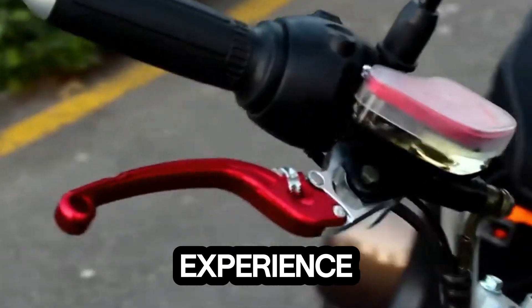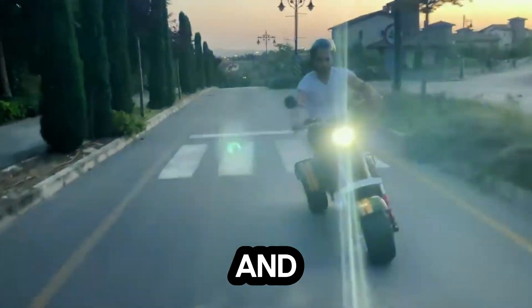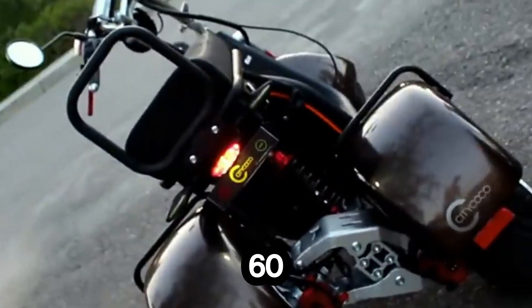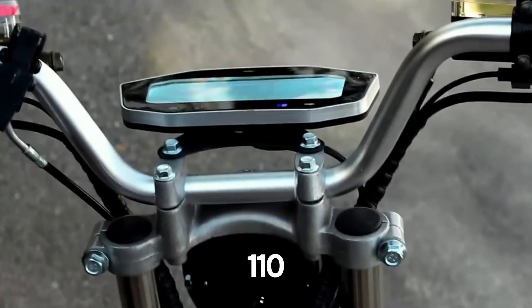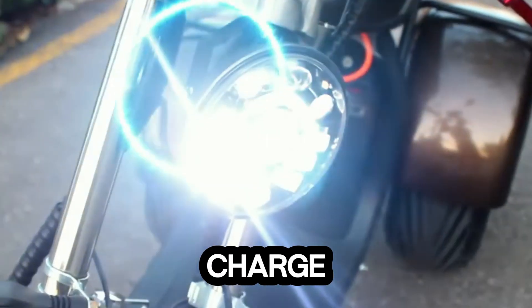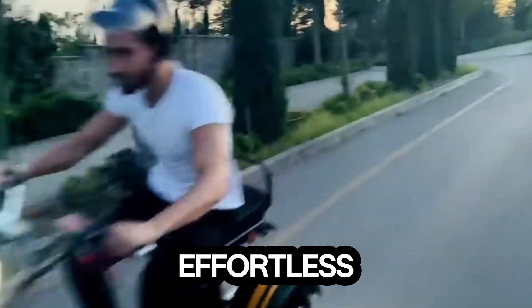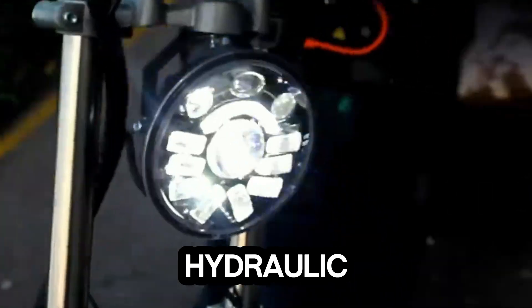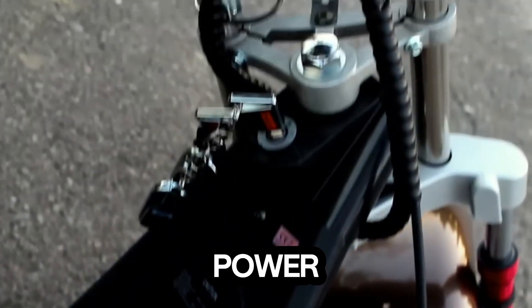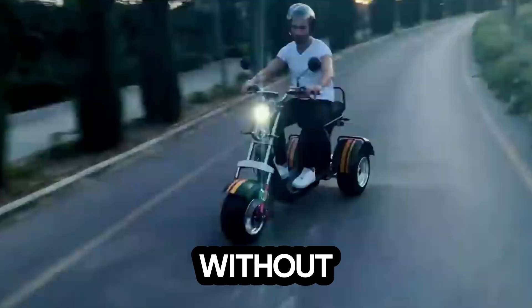Meet the Coco Trike CP7, the electric ride that turns every commute into an experience. This powerful three-wheeler blends style, comfort, and performance like no other. Powered by a 4000-watt brushless motor and a 60-volt 30Ah battery, it cruises at speeds of 30 to 50 kilometers per hour and can travel up to 110 kilometers on a single charge. With front and rear suspension, every bump feels softer, while hydraulic disc brakes ensure precise stopping power. Its 200-kilogram weight capacity means you can easily carry a passenger or extra gear without compromise.